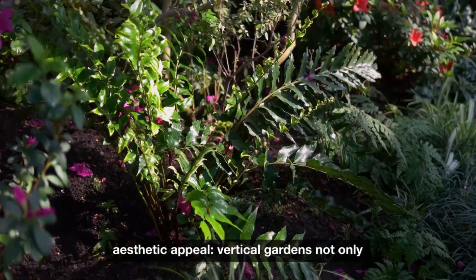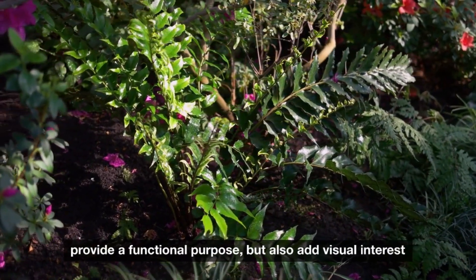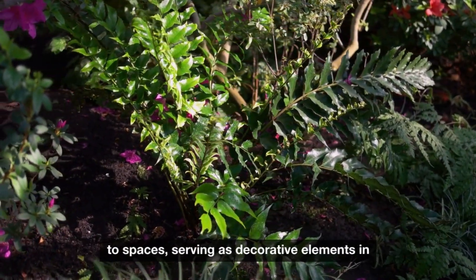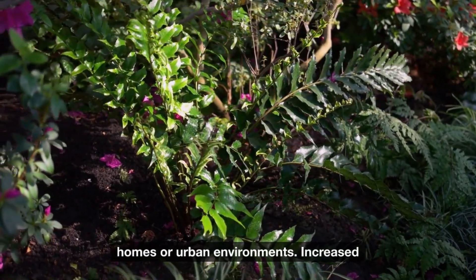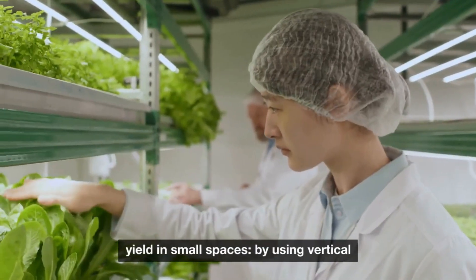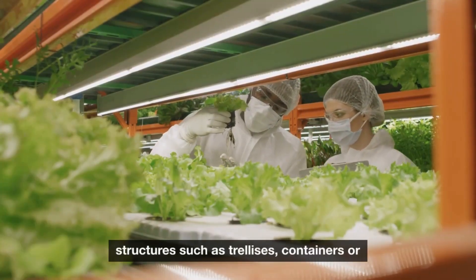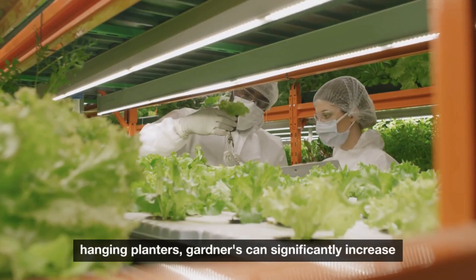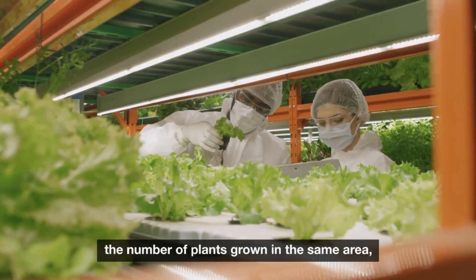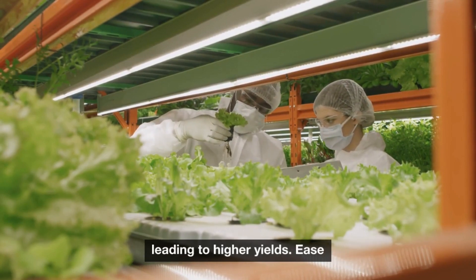Enhanced aesthetic appeal: vertical gardens not only provide a functional purpose, but also add visual interest to spaces, serving as decorative elements in homes or urban environments. Increased yield in small spaces: by using vertical structures such as trellises, containers, or hanging planters, gardeners can significantly increase the number of plants grown in the same area, leading to higher yields.